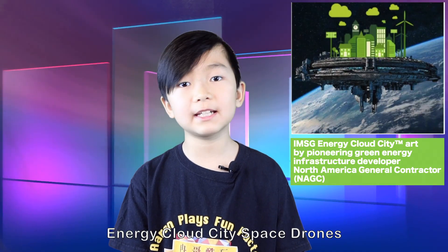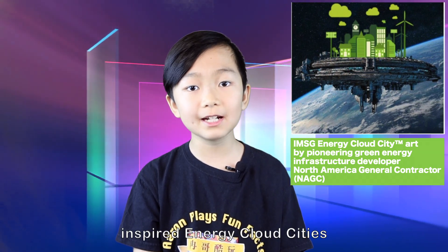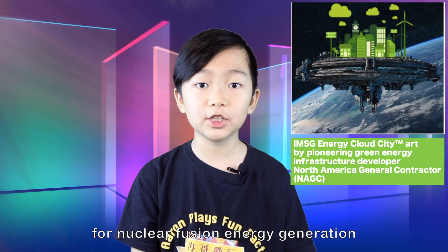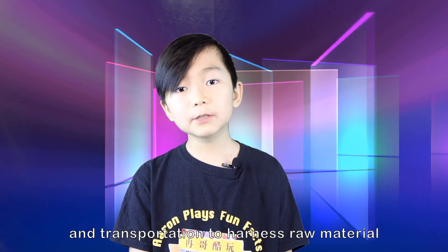Energy Cloud City space drones: York University Space Engineering inspired the Energy Cloud City concept for nuclear fusion energy generation, extraction, and storage. Logically, we need to create our own portable fusion for Terra, interplanetary, and local interstellar projects and transportation — to harness raw material and be prepared for first contact.